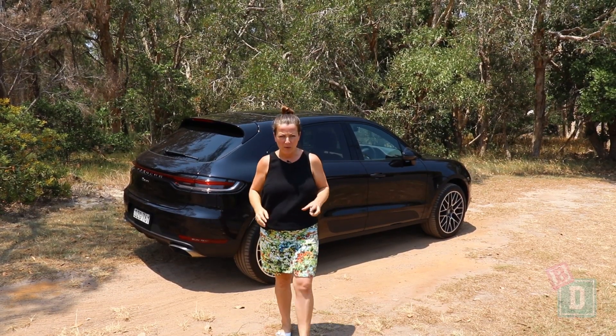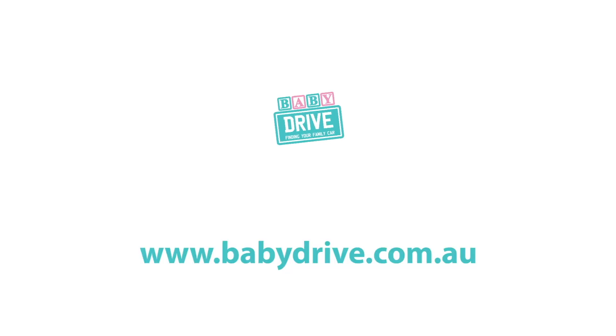I've really enjoyed my week with the Macan. To see the full review go to babydrive.com.au.